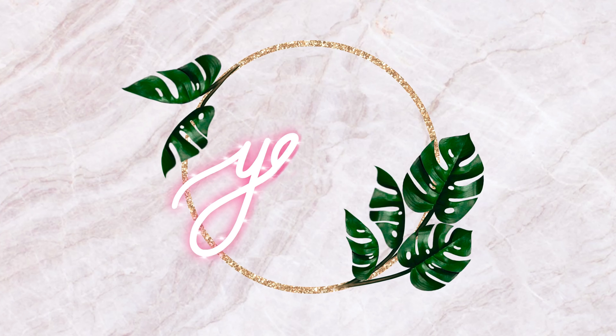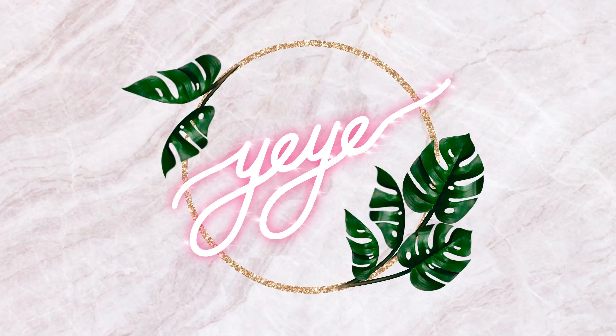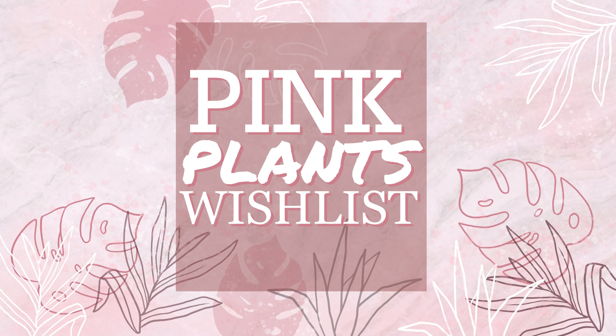please do not forget to subscribe to my channel and click on the bell button so that you'll be notified whenever I have a new video. Last week, I posted a video about my Pink Plants collection. And kung hindi nyo pa siya napapanood, i-link ko siya sa description box below. So ngayon naman, pag-usapan natin kung ano pa ba yung mga halaman na gusto kong idagdag dun sa collection ko.